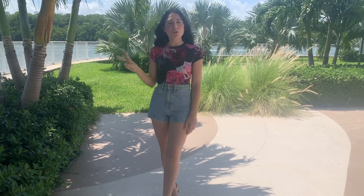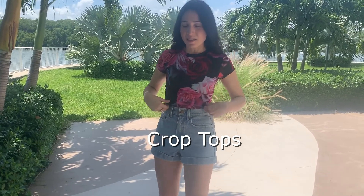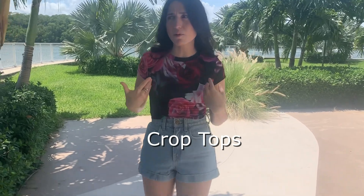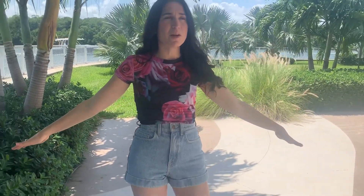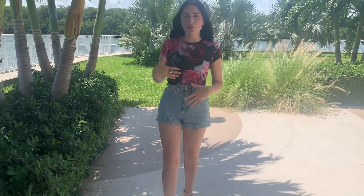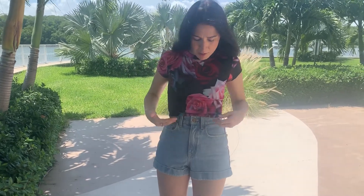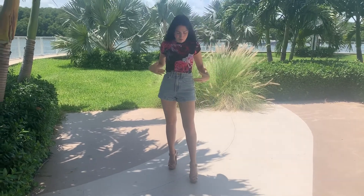Style tip number two is to wear crop tops — whether in a t-shirt form, a tank top form, or even hoodies in crop form. Crop tops, especially when paired with high-waisted items, tend to elongate your frame. They make your belly button go upward and make your legs look longer because we are raising up the hip length of your frame.